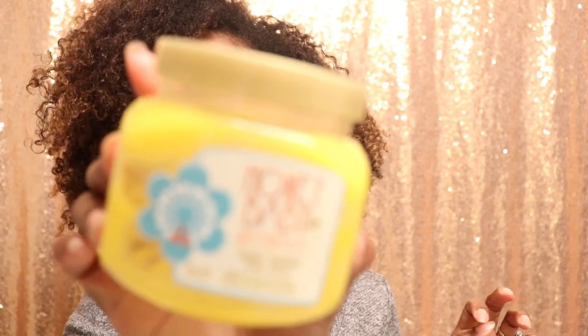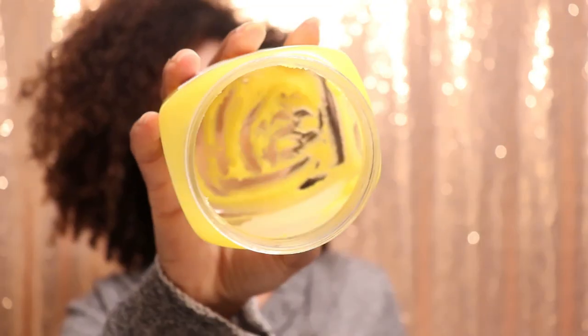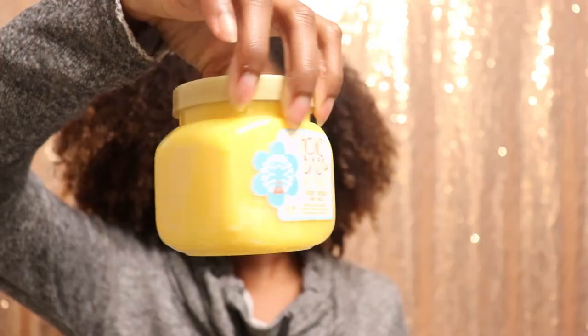The next skincare item is more for your body — it's the Honey Baby Naturals honey nectar body jelly. I think I talked about this product in one of my previous videos. Y'all, I am seriously scraping the inside of this container because it's that bomb and I don't want any of it to go to waste. I actually just purchased a brand new container during Black Friday. This stuff will have your skin so soft and smooth and will have you nice and glistening without feeling extra greasy — as long as you use just enough, especially right after you get out of the shower.